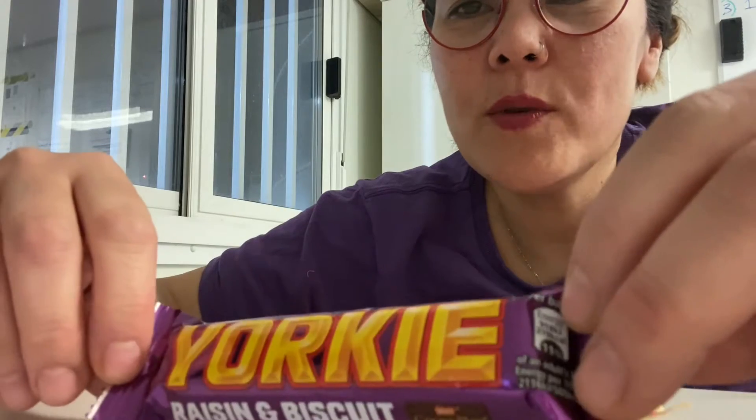I'm looking forward to eating all of these because they are really nice chocolates. I've had them all before and I know they're really, really good and they are amongst my favourite chocolates. I'll first start off telling you a little bit of information about each chocolate, beginning with the Yorkie bar.